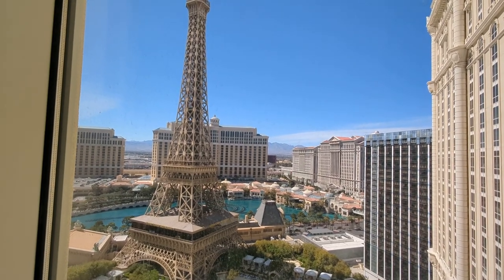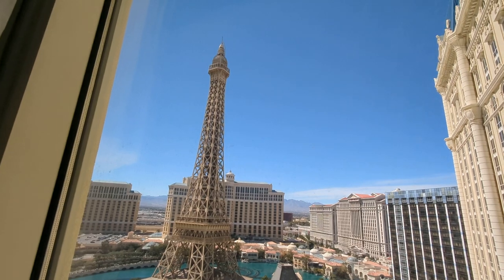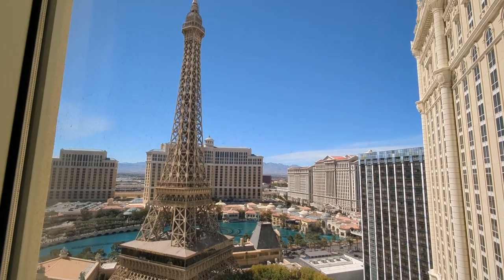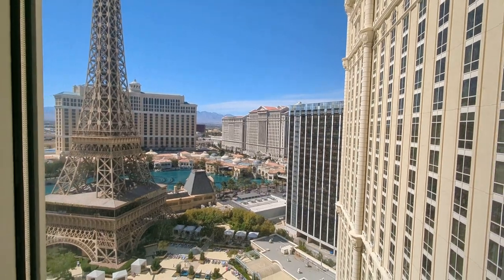I don't know if you can see it, but the elevator is going up to the top of the Eiffel Tower — there's some people up there. You can buy tickets to go up to the peak; I think they're like $27 a person. Totally worth it, especially at night when the fountain's going off. I love doing that — that's one of my favorite things.